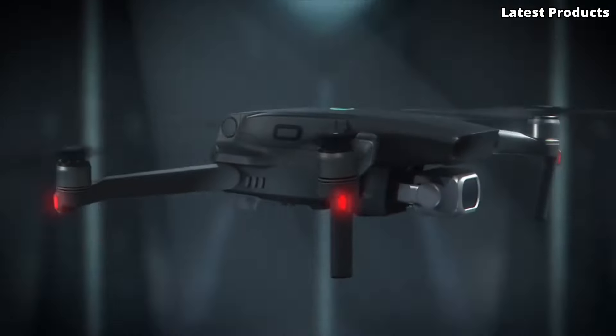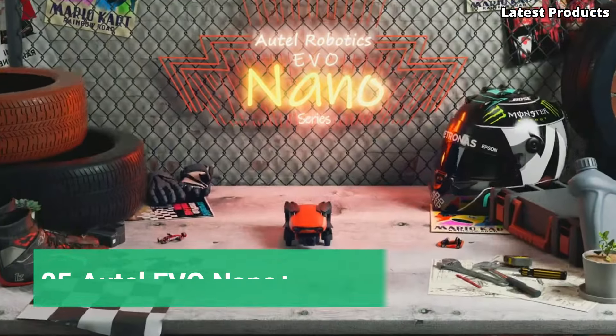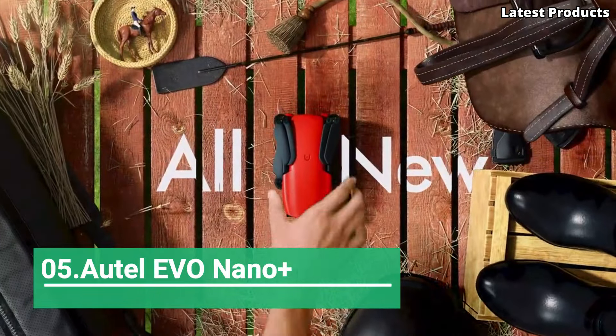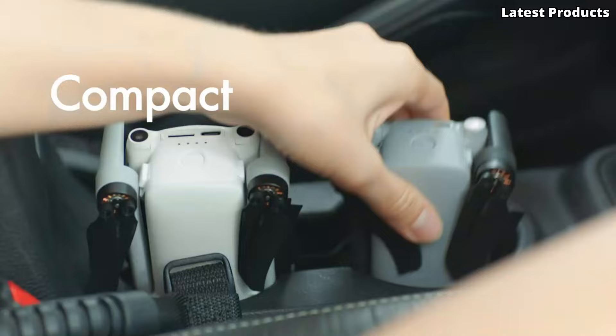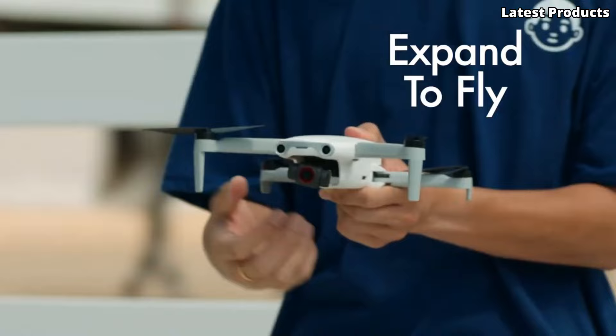Please like and subscribe to my channel and press the bell icon to get new video updates. Number 5: Autel EVO Nano Plus. Introducing the Autel EVO Nano Plus, a compact yet powerful drone designed to redefine aerial photography.